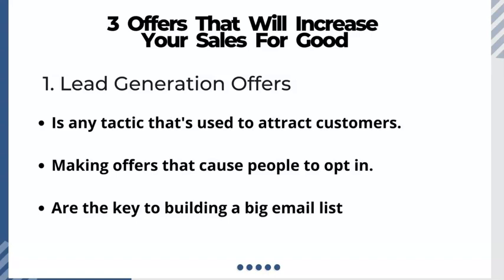Hello everyone, this is Michael James here with another video. In this video we're going to look at offers that you need to make that will increase your sales. Let's go ahead and get started.